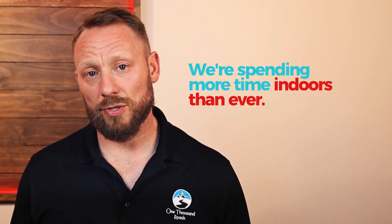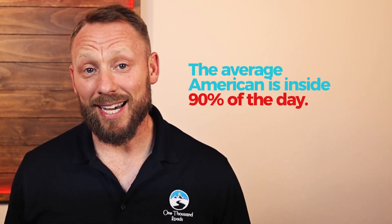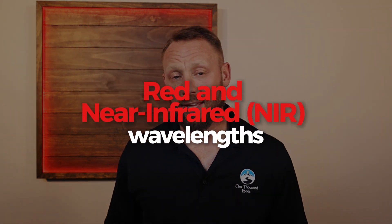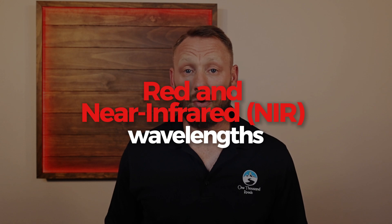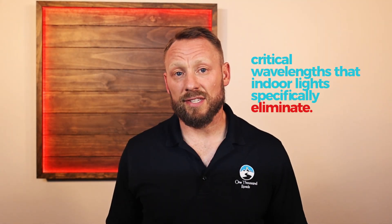So let's start with a reality check. We're spending more time indoors than ever. The average American is inside 90% of the day. That means we're exposed to artificial lights — LEDs, fluorescents — but not natural sunlight. And that matters more than you think. Sunlight isn't just bright, it's full spectrum. That includes red and near-infrared, or NIR, wavelengths — critical wavelengths that indoor lights specifically eliminate.